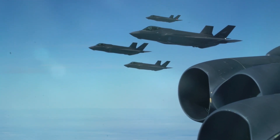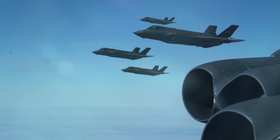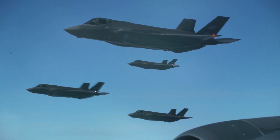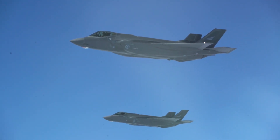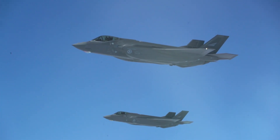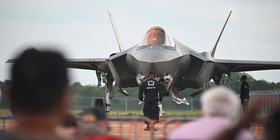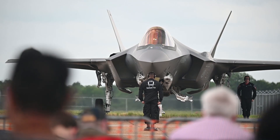The F-35B Lightning II, while newer and less combat tested, offers unparalleled capabilities in modern warfare. Its stealth technology allows it to penetrate enemy defenses undetected, and its advanced sensor suite provides superior situational awareness.